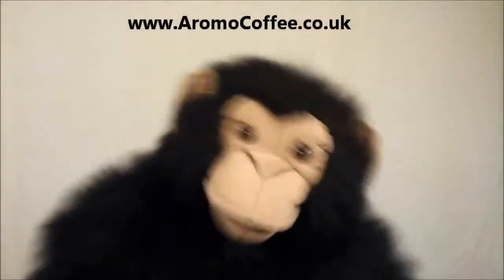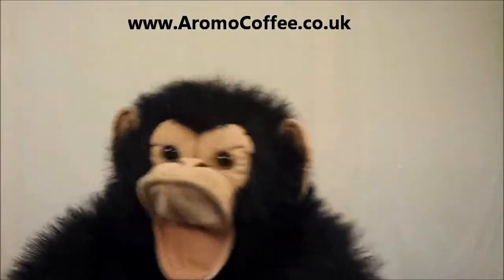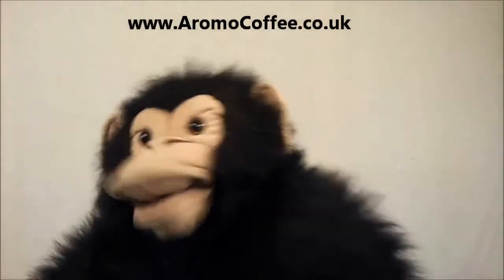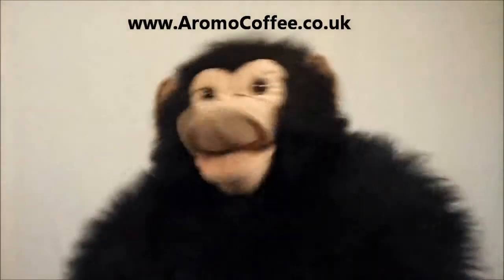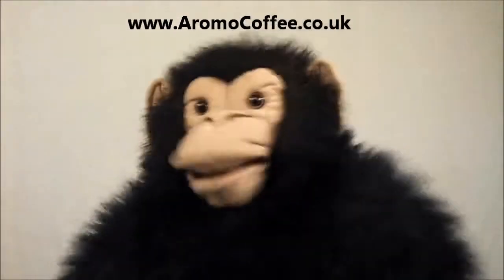Hey you! Get your free ESC coffee pod samples right now from aromocoffee.co.uk. At no cost you'll get 8 coffee pods in a variety pack, consisting of 2 of each blend of ESC coffee pods from Aromo, the award-winning UK coffee roasters. Easy serving espresso pods are the no-waste and convenient way to enjoy espresso, cappuccino and other fresh coffees at home, without the waste and mess.